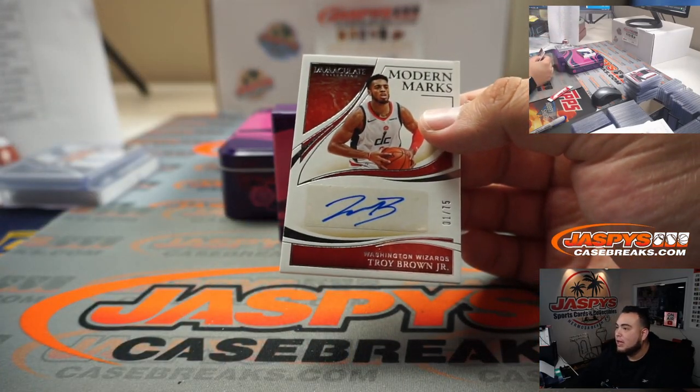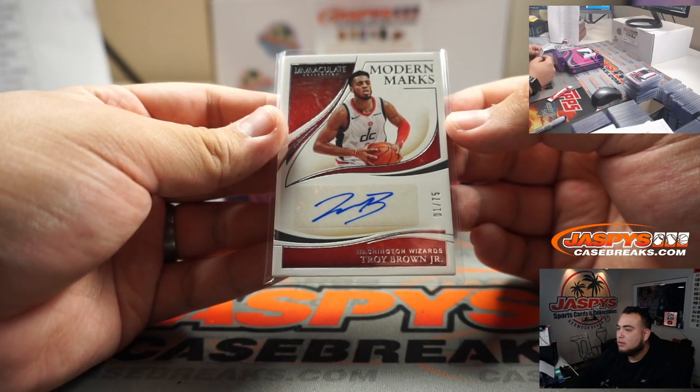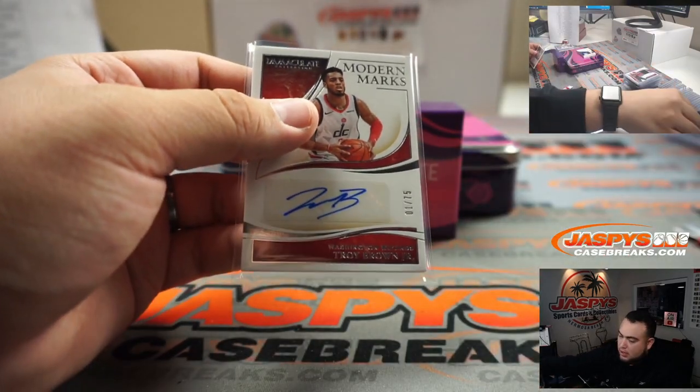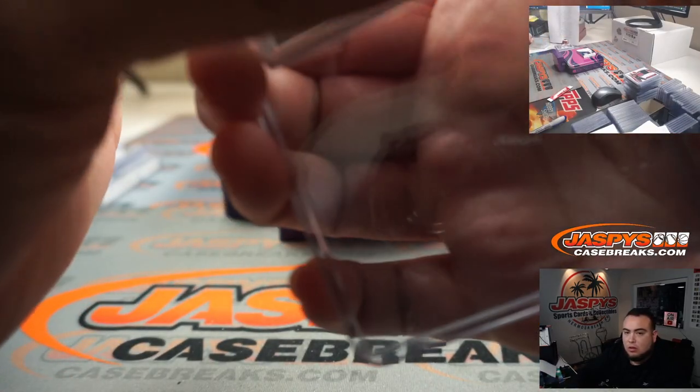We got Troy Brown Jr., 1 out of 25 for the Washington Wizards. Number 1 — that's So Men.